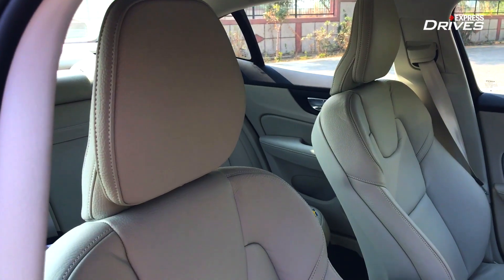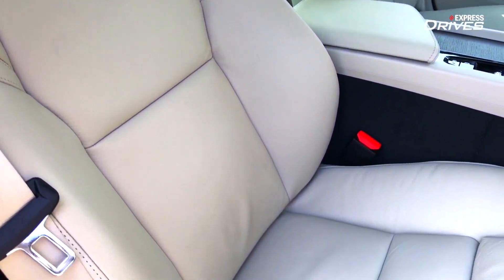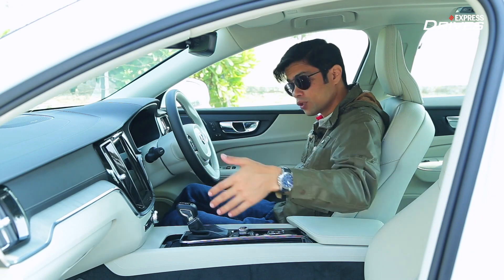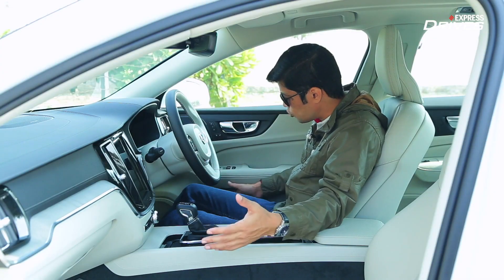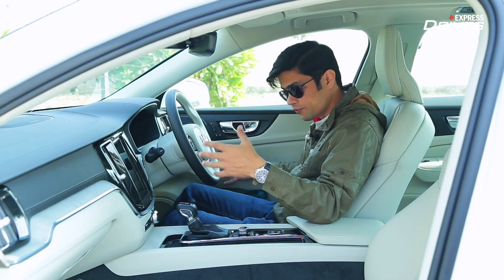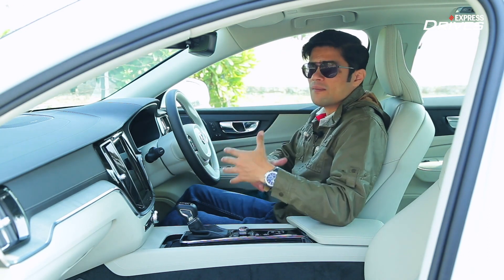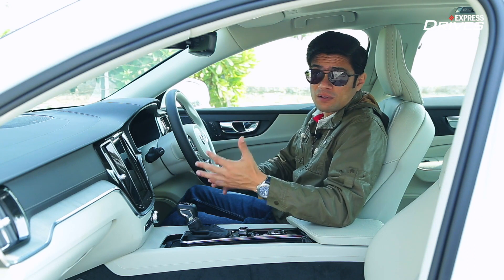The seats are definitely a highlight in the Volvo S60 — very comfortable seats. You can be in them for a long duration and not feel fatigued at all, and both are electrically adjustable, so finding the right position is quite easy. In terms of space, the door pockets have a decent amount of space and there is also space under the driver's armrest. It's a good cabin as far as the front experience is concerned.